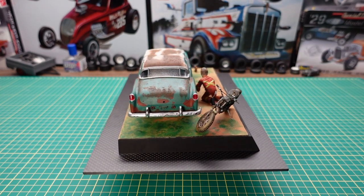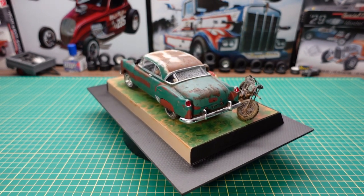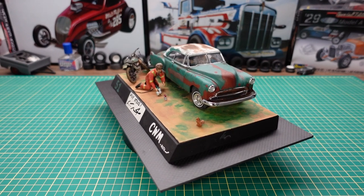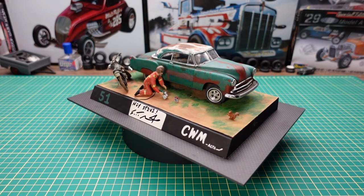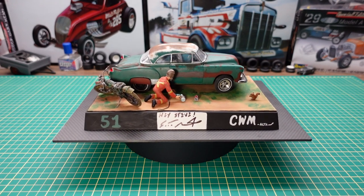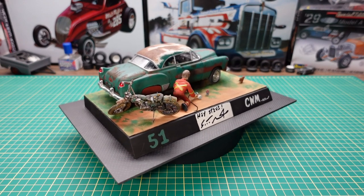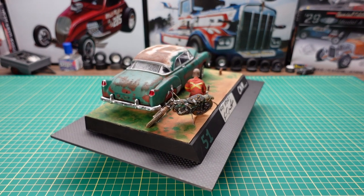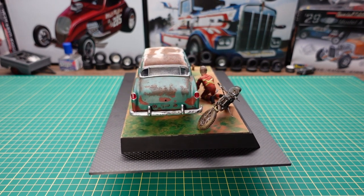Thanks for coming and showing off this model. To wrap up, guys — you should try weathering up your stuff and try something a little different other than all the clean builds. Happy modeling! That's some advice for myself too, since I don't get into weathering. Anyway, that's all we have to show for you today. I hope you enjoyed the video. If you like these videos, please subscribe, hit that like button, and ring that bell for notifications so you don't miss any. Have a great day, thanks for watching!